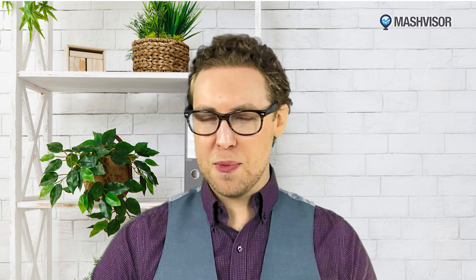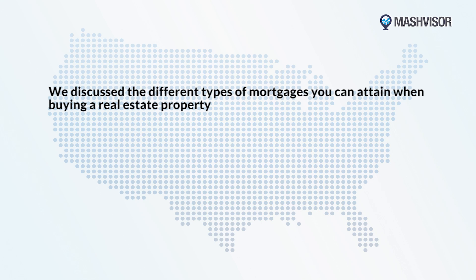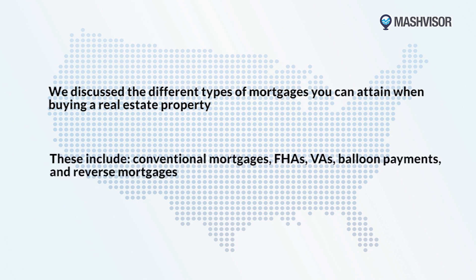Let's recap. In part one, we discussed different types of mortgages you can attain when buying a real estate property: conventional mortgages, FHAs, VAs, balloon payments, and reverse mortgages.